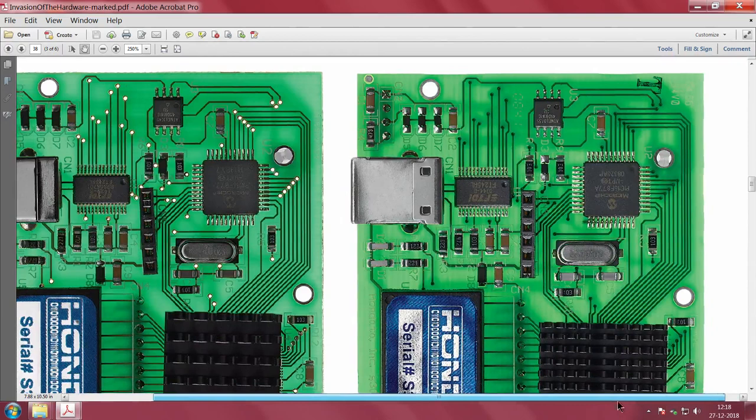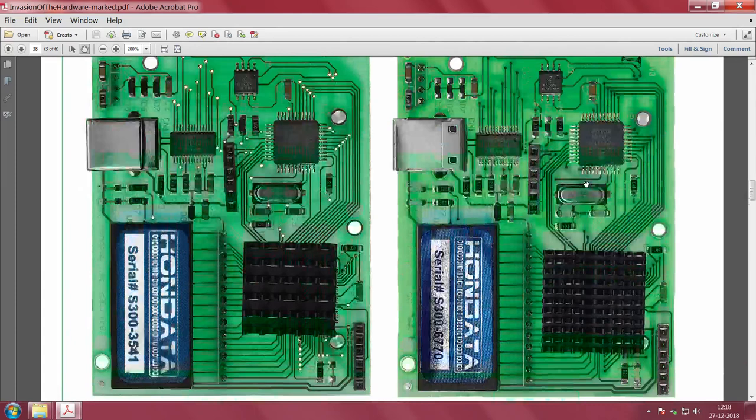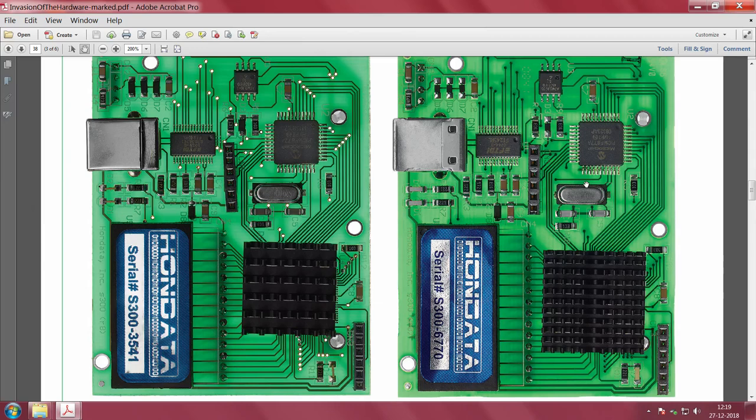Looking at the picture, one is fake and the other is real — you can hardly tell them apart. You do not know which is fake and which is real just by looking at them on screen.